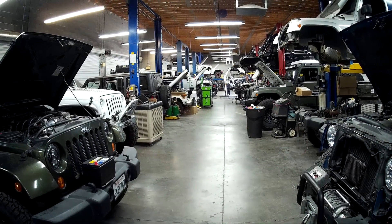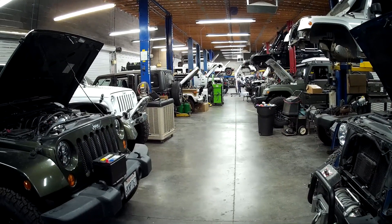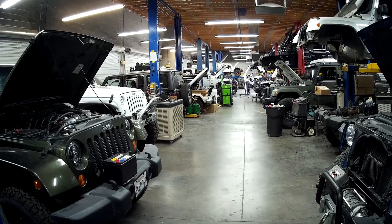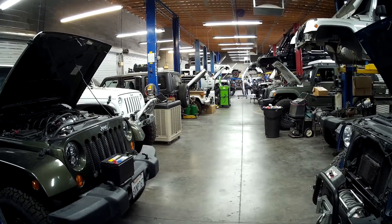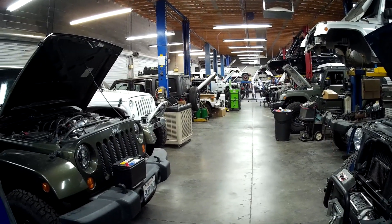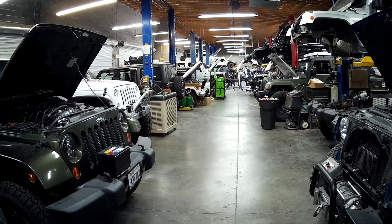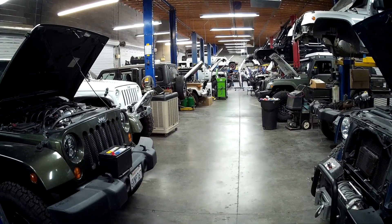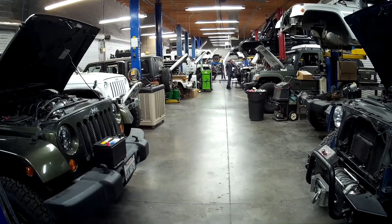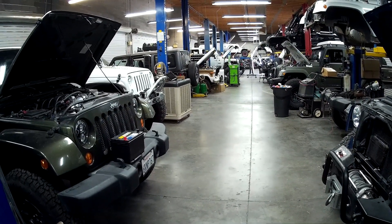Hey guys, we've got LT builds going on everywhere. I get calls every day from guys and girls asking about the LT4, the LT5, the LT1s. This is the future. These engines have direct injection, high compression, and are going to be supported and produced by GM for the next 5 or 10 years. We have to face the reality that the LSs and the Hemis - a lot of these designs are 5 years old. Most LSs went out of production in the 2014-2015 era. So the LT is going to take over the torch and go into the future.